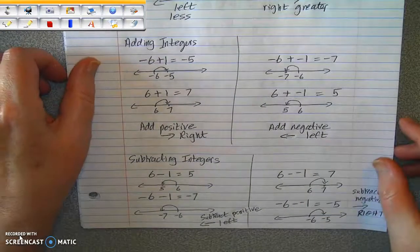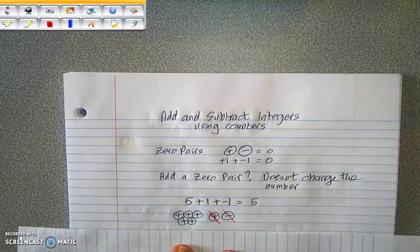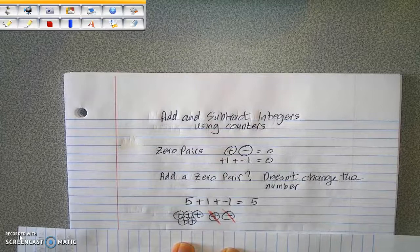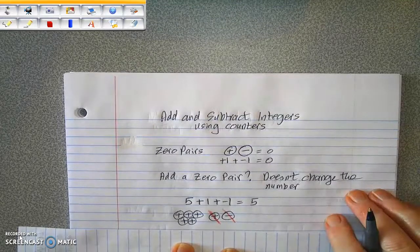Let's look at using a counter model for adding integers next. So we're going to add and subtract integers using counters. We're going to start off by introducing the idea of a zero pair. A zero pair is a pair of numbers that adds up to make zero, like positive one plus negative one makes zero. It's important to know about zero pairs because we're going to use them in the work with counters. When you add a zero pair to a number, it doesn't change the value of the number. So I can add a plus one and a negative one to five, and the value is still five.